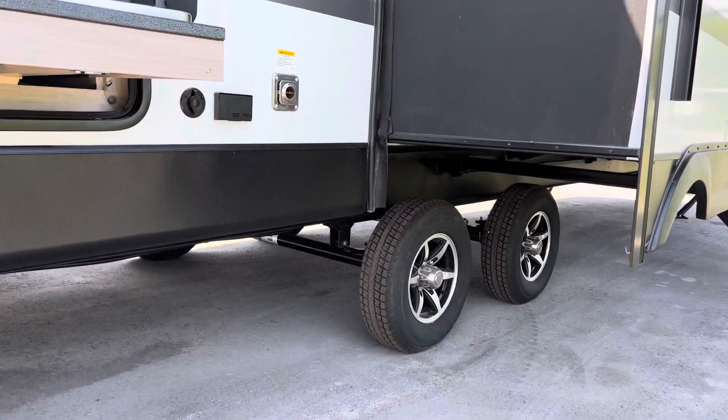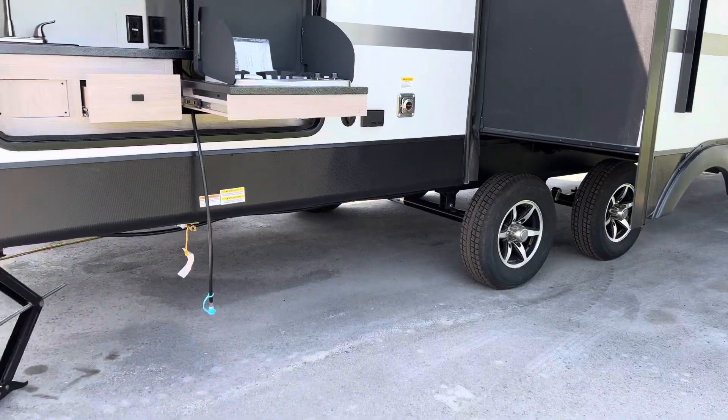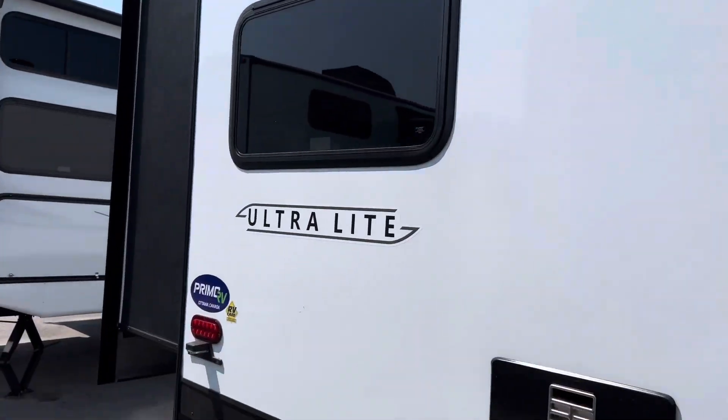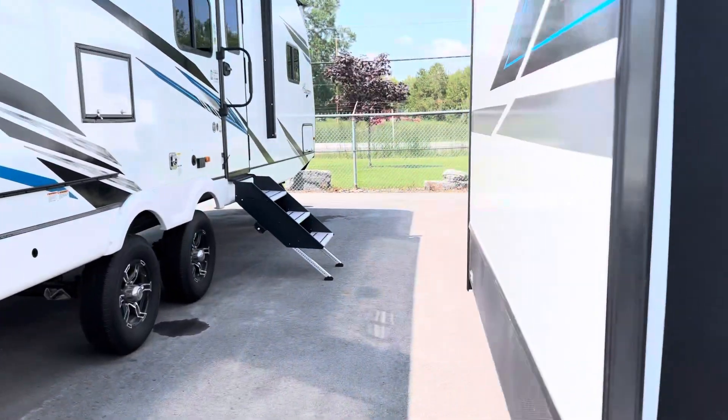We have spread axles with aluminum rims for way better handling on the road. There's a bumper with a spot for a backup camera — if you want one, just let us know and we'll get one on for you. We're charging about $510 installed for the backup camera.